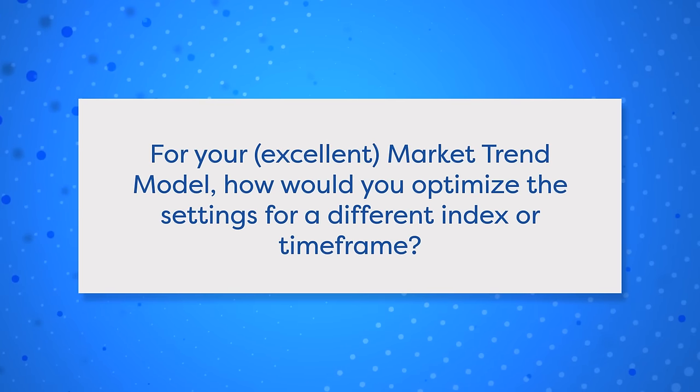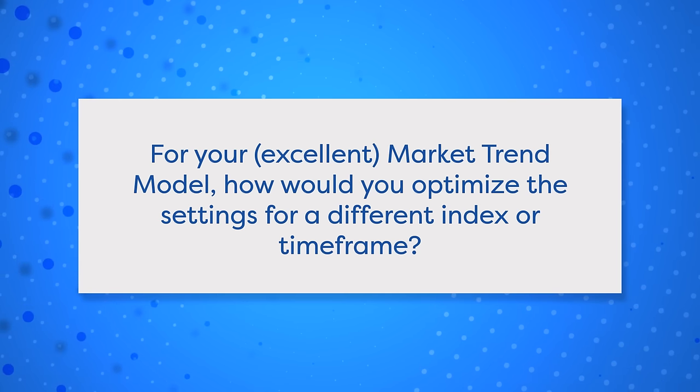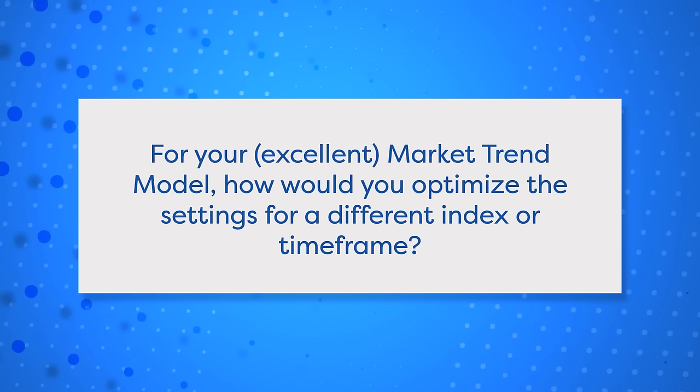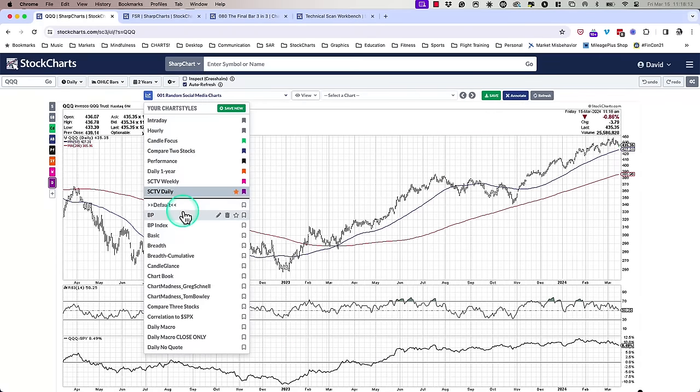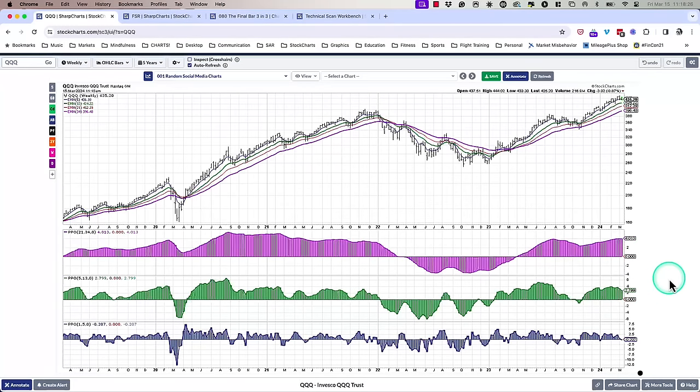Next question: for your market trend model, how would you optimize the settings for a different index or timeframe, like the QQQ instead of the SPY, or daily instead of weekly? I actually have a chart style called the market trend model to apply that same framework to a bunch of other tickers. On the show, the main chart I refer to is the SPY market trend model — these other versions just use that same framework of weekly moving averages to generate different signals. Interestingly, if the end of the week was right now, the QQQ would actually turn negative on the short-term model — the first time since the last week of the year.